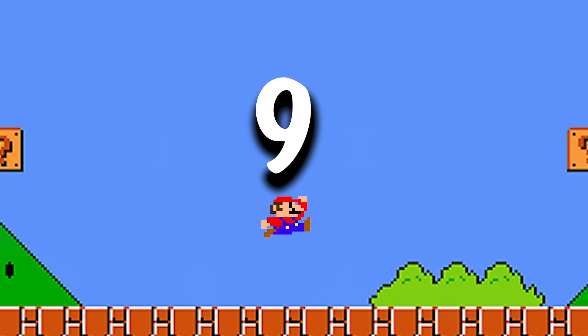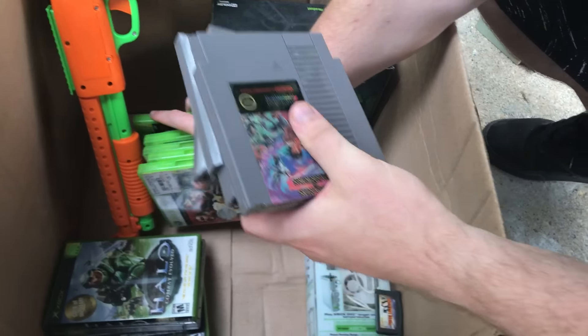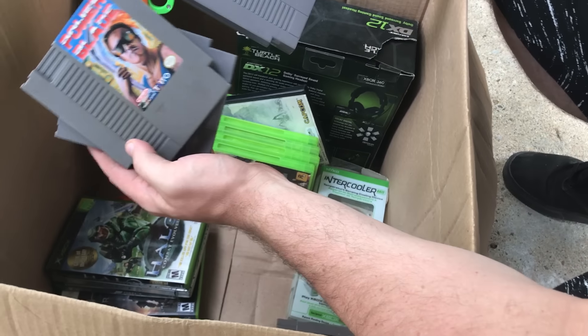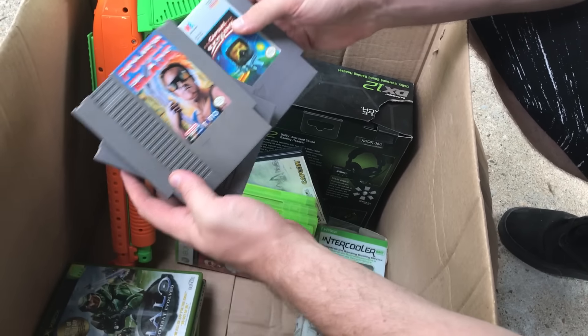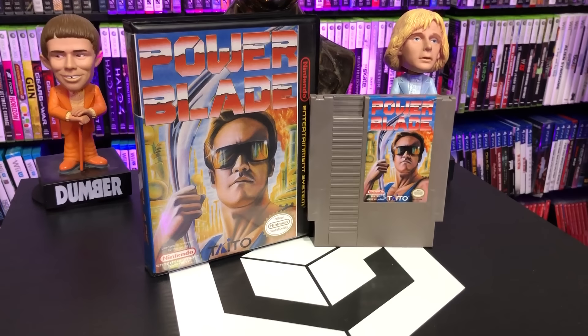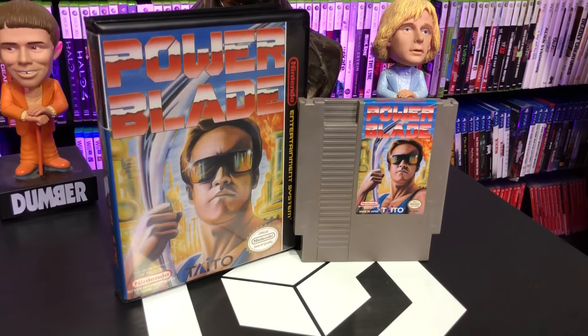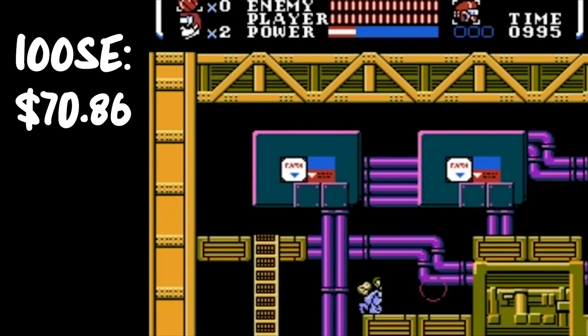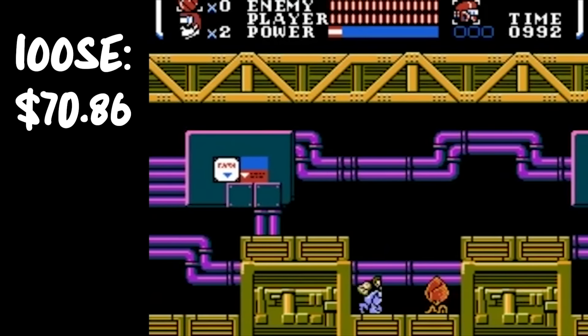Number nine: I don't remember exactly what we paid for it, but I remember where we found it — it was in a box of stuff. We both thought for a split second it was Power Blade 2, but number nine is Power Blade 1. We got it for $5 at a garage sale, loose. At the time it was like a $58-$60 game, but now it's over $70 — $70.86 for the original Power Blade.